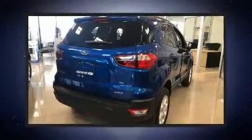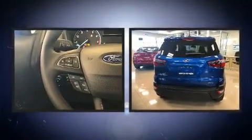Come test drive this 2019 Ford EcoSport. It features an automatic transmission, four-wheel drive, and a two-liter four-cylinder engine.